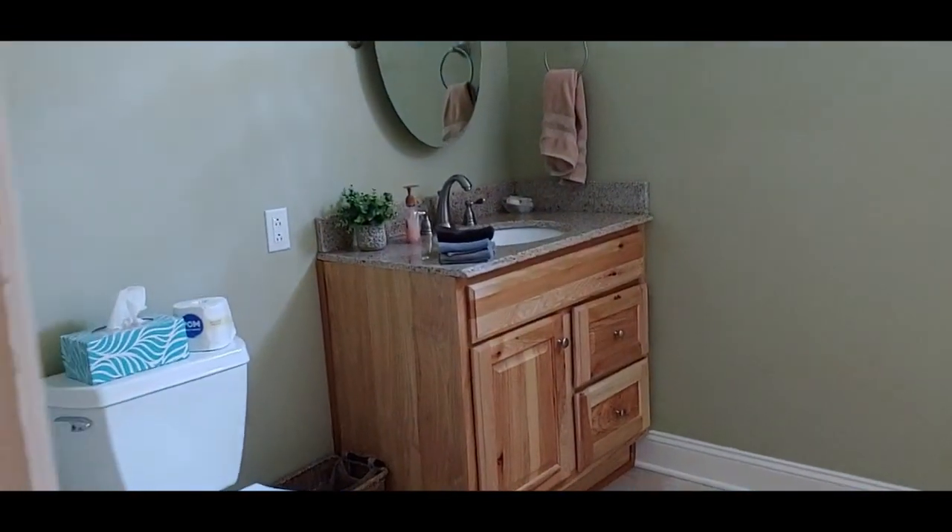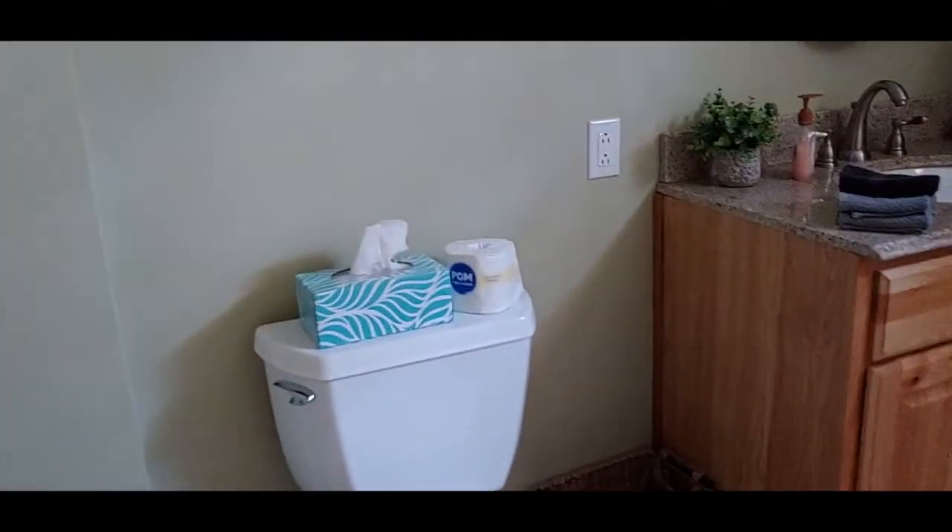Right off that room is a nice big bathroom. Here's the bathroom — it's got your linens there, and then it's got a shower with a little seat to sit down. That's kind of nice. This is a nice walk-in shower — just the shower, no tub, but it's a step up. A nice bathroom.